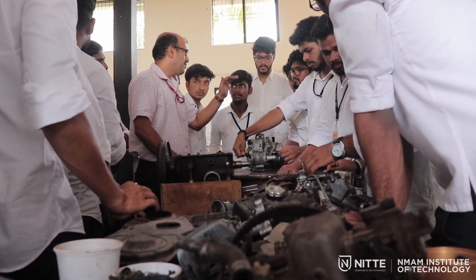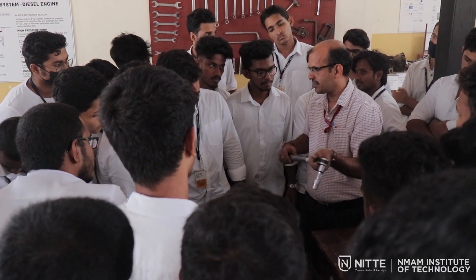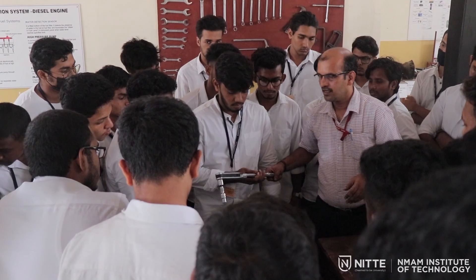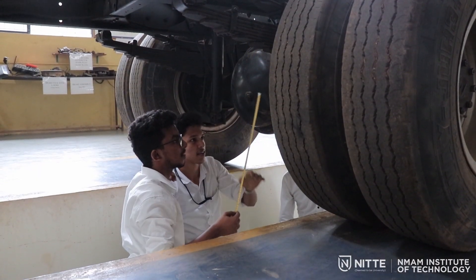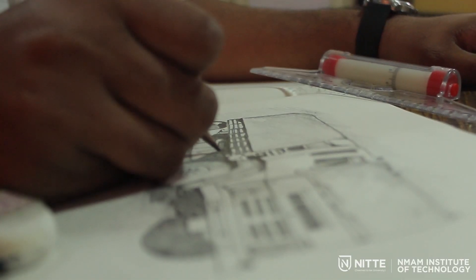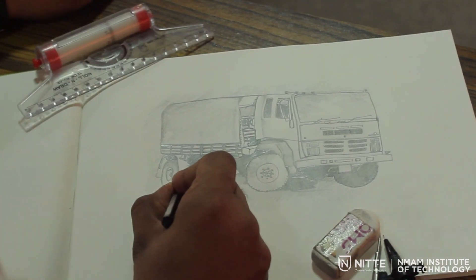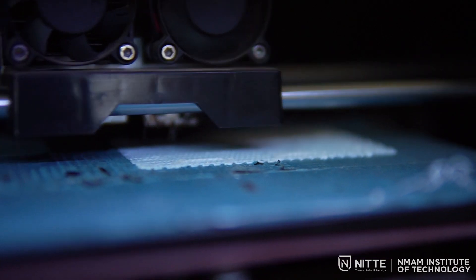Mechanical engineering students are undergoing automotive engineering as a regular subject in their sixth semester. This course has been taught with the help of active learning in the Automotive Learning Factory, which has been included in their regular curriculum. Every student was asked to identify an automotive part, hand sketch and recreate the part using 3D modeling and analysis software, and finally manufacture it using 3D printing.